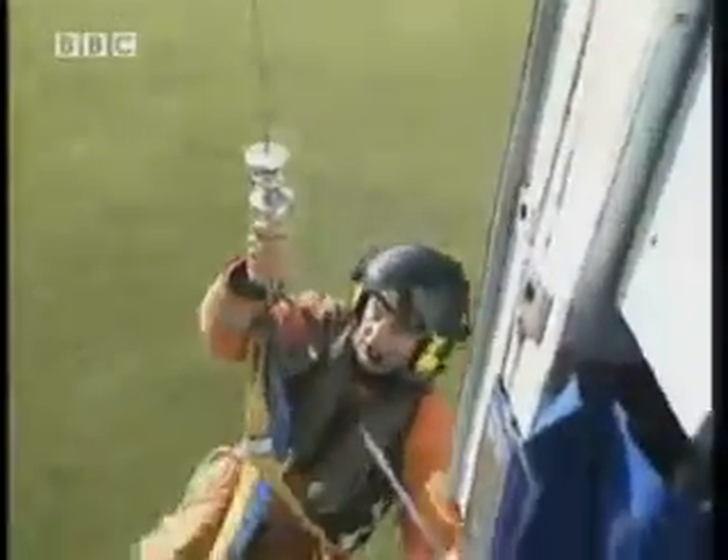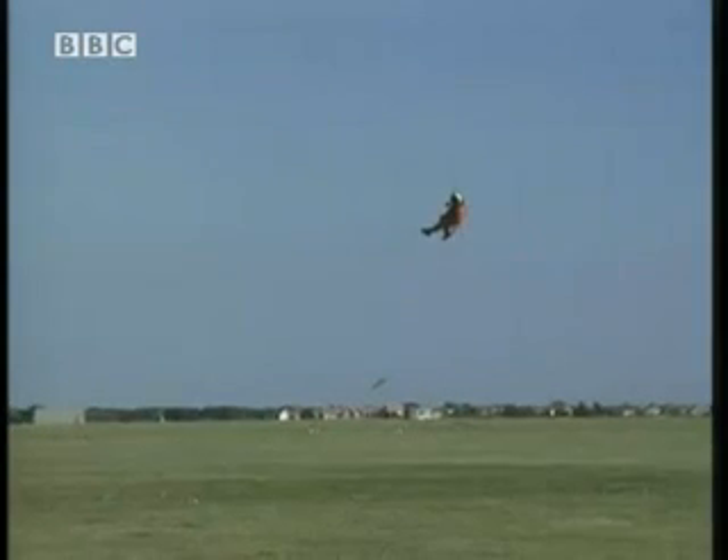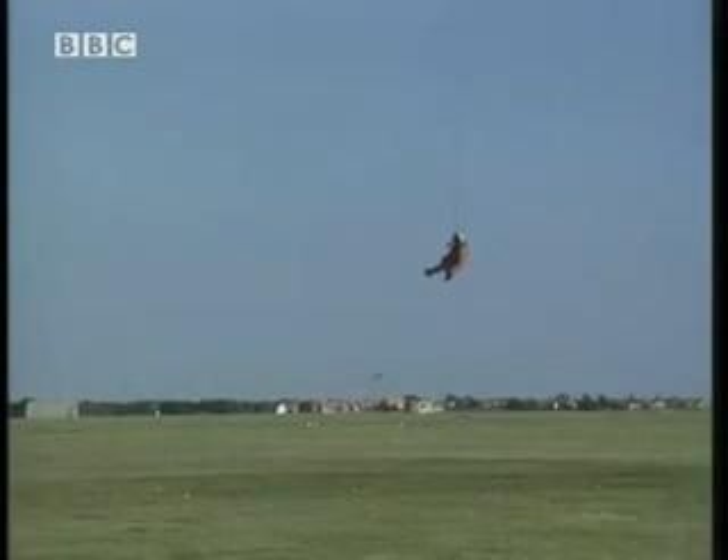This build-up of charge could be a problem for Terry here, the winchman. His job is to come down a lifeline to rescue people stranded in places the helicopter can't land. But imagine what would happen if he touched the ground — the charge on the helicopter could escape through his body to the ground, and he'd get a nasty shock.